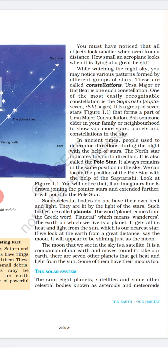How small an aeroplane looks when it is flying at a great height. While watching the night sky, you may notice various patterns formed by different groups of stars. These are called constellations. Ursa Major or Big Bear is one such constellation. One of the most easily recognizable constellations is the Sapta Rishi. Sapta Rishi means seven sages. It is a group of seven stars that forms a part of the Ursa Major constellation.